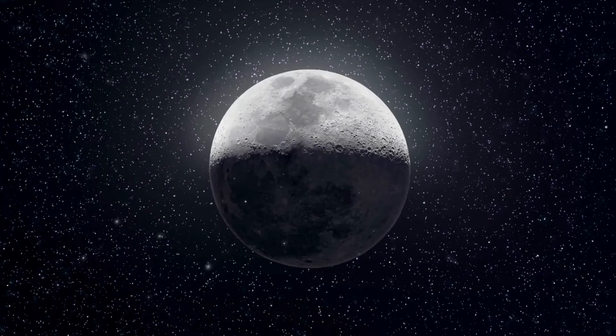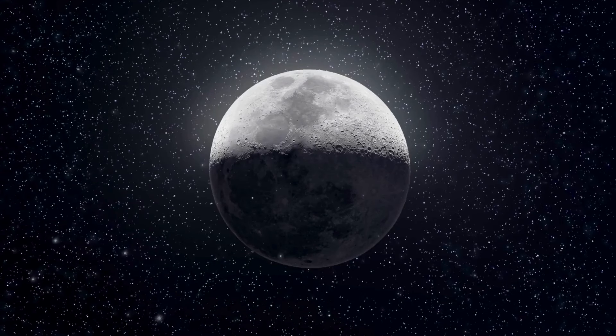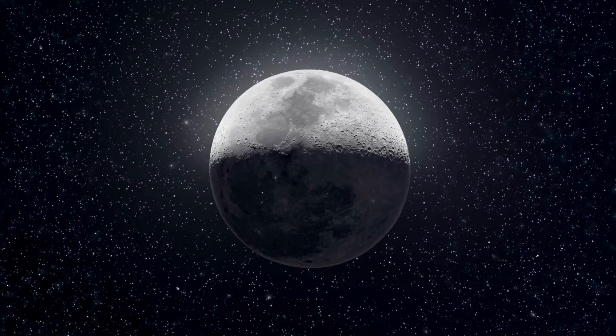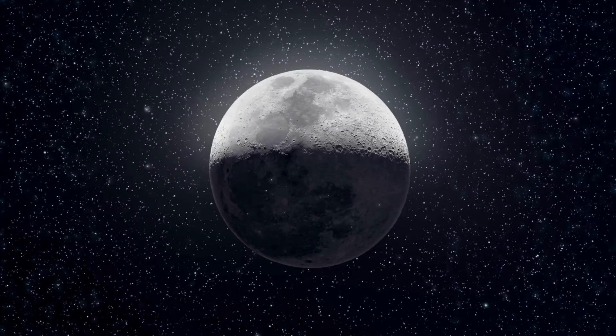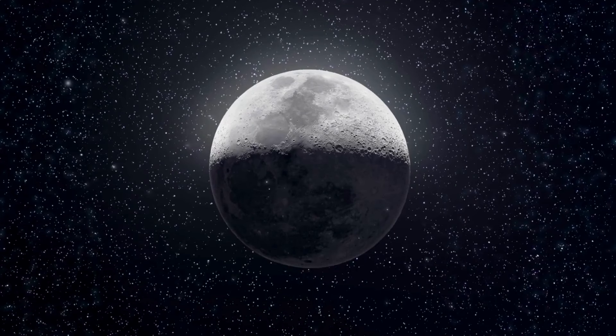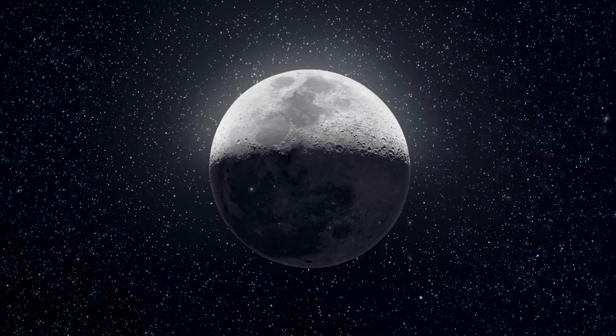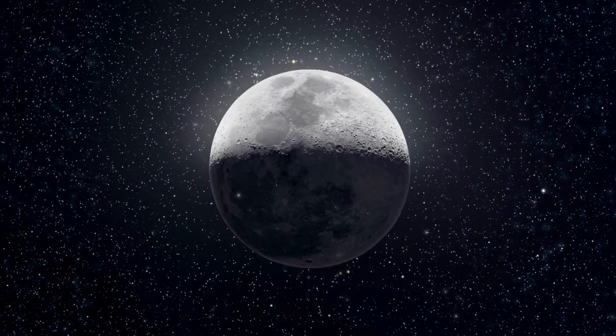The study found the moon's outer core has a radius of 362 kilometers, while its solid inner core measures 258 kilometers across, making up about 15% of the moon's total radius. Its density is a staggering 7,822 kilograms per cubic meter — almost pure iron.